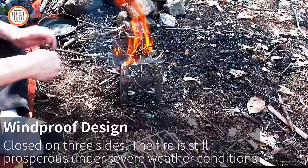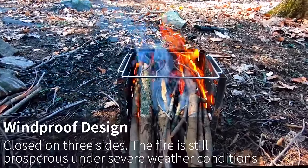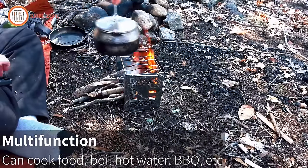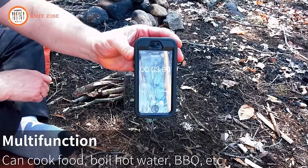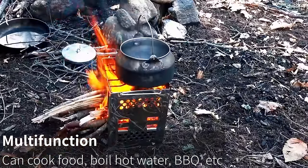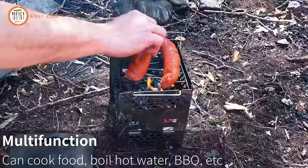Unigear prioritizes customer satisfaction, offering after-sales service for any quality issues within the first six months. Elevate your outdoor cooking experience with Unigear, blending durability, portability, and multifunctionality for the ultimate adventure.